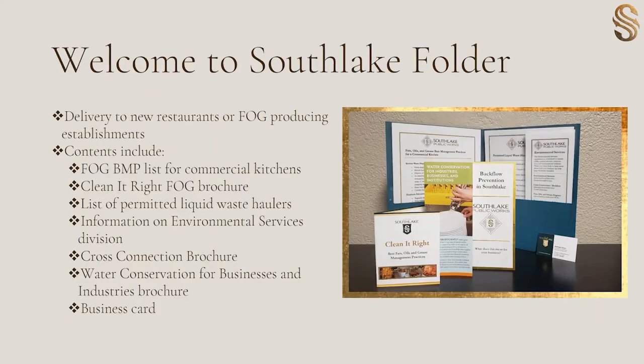Our communication route typically follows an initial letter and then a passing letter for inspections. But for any type of violations that occur, it'll start with an initial letter, a first notice of violation, then we proceed to hand deliver a second notice of violation, and then a citation at that point. Another BMP that we have is our Welcome to Southlake folder. Our interns visit each restaurant to welcome them to Southlake. They will scan our monthly new business list and schedule a day and time to visit any new restaurants or other FOG producing establishments. They'll speak with the manager, welcome them to the area, and then explain the contents of this folder. These folders include a FOG BMP list for commercial kitchens, a clean at right brochure, a list of permitted liquid waste haulers in Southlake, information on our Environmental Services Division, a cross-connection and backflow brochure, a water conservation for businesses and industries brochure, and then a contact card. This is also a good opportunity for our interns to remind these restaurants that they are on a 90-day cleaning schedule for all grease interceptors based on our ordinance.